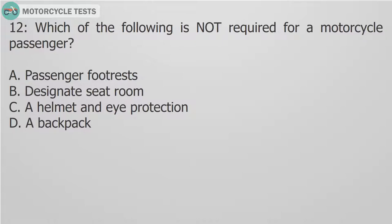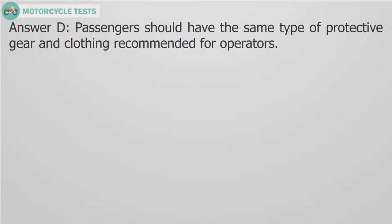Question 12: Which of the following is NOT required for a motorcycle passenger? A. Passenger foot rests. B. Designated seat room. C. A helmet and eye protection. D. A backpack. Answer D. Passengers should have the same type of protective gear and clothing recommended for operators.